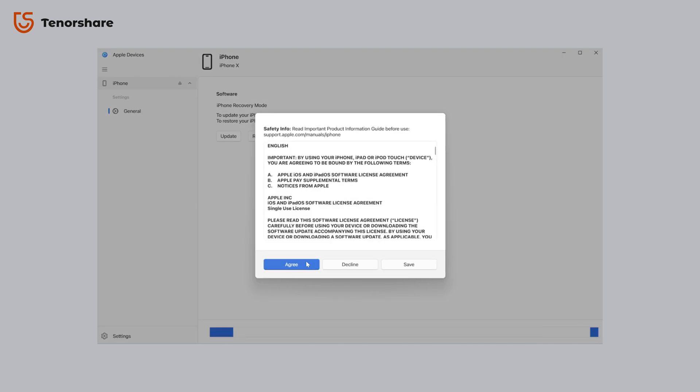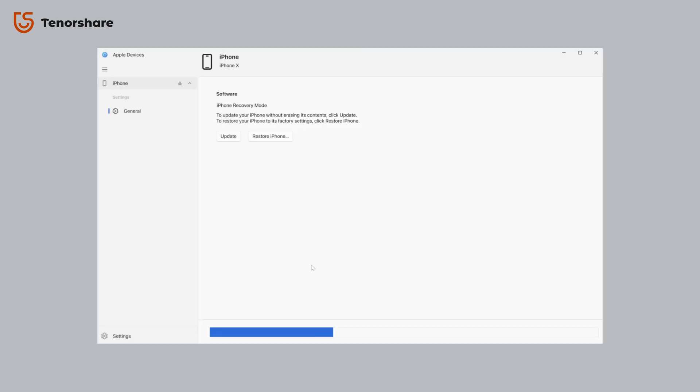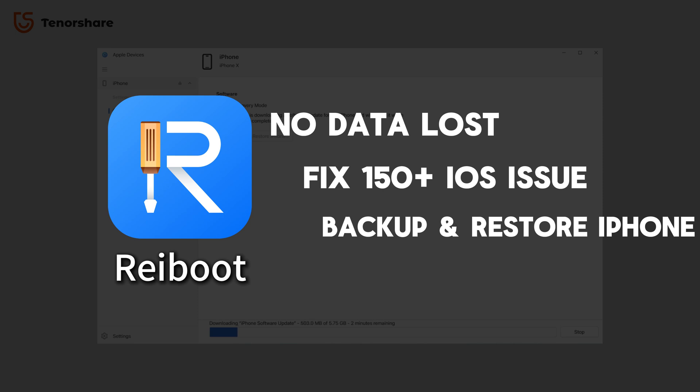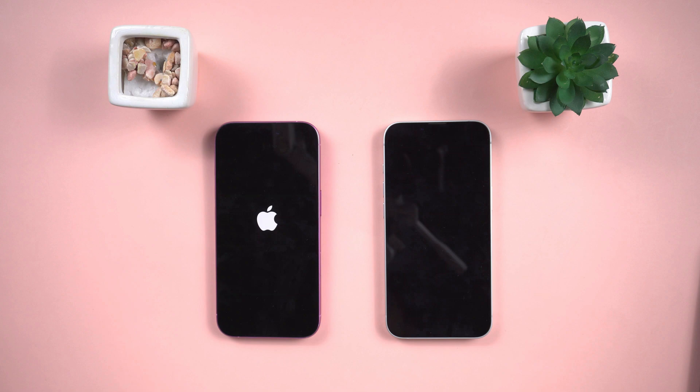Put your iPhone into recovery mode. Once detected, click Update. If your phone is already up to date, it'll say no update required. You can click Restore, but that will erase everything unless you've backed up — that's why Reiboot is a much safer option if you want to keep your data. But if an update is available, let it finish and your phone should reboot normally after that.